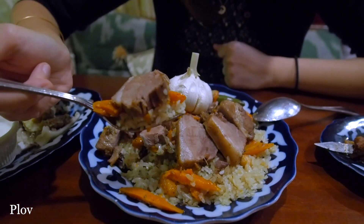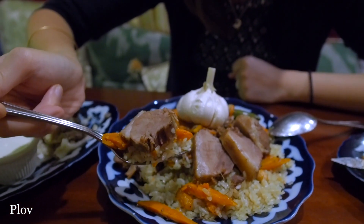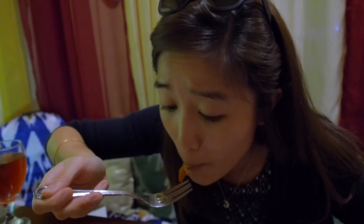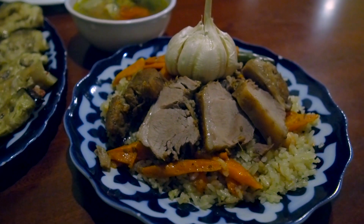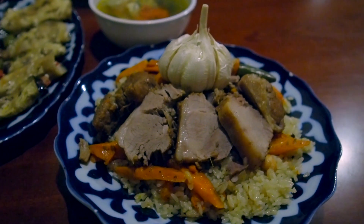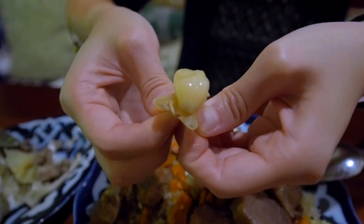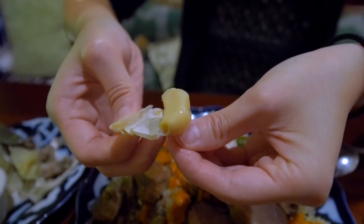This is called plov and it's Uzbekistan's national signature dish. It's a very commonly cooked dish — people eat it at home, outside in the restaurant. Look at this lamb, it's so tender. This almost tastes like the soup but it's the dry version of it with rice. The carrot is so soft, it just melts in your mouth. The lamb is so tender and peppery. I'm peeling off the garlic — it looks like it just melted in there, almost like butter. The garlic is not as strong as it looks. It's so well seasoned.